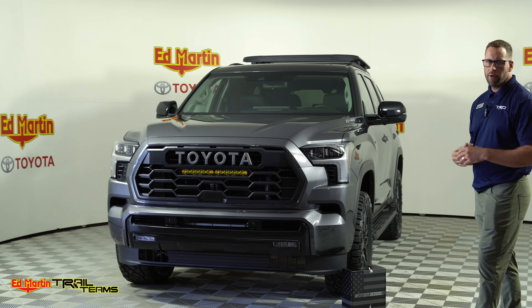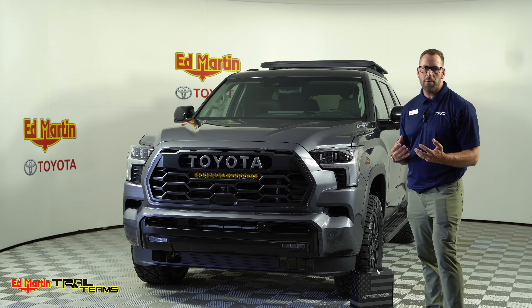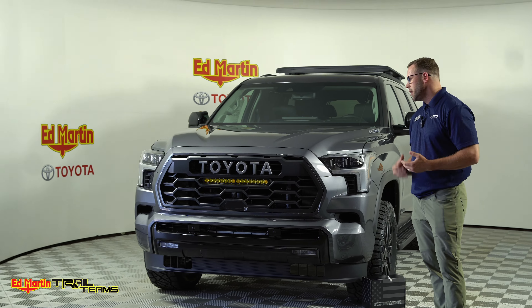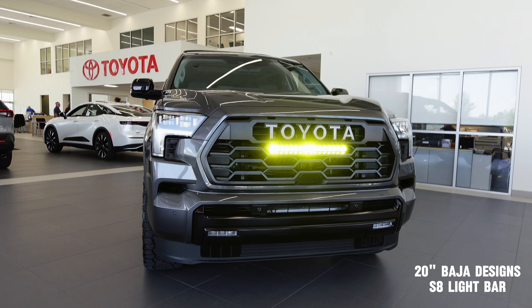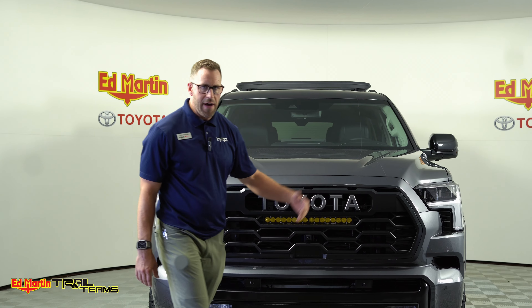The Nightshade Package is really cool because it takes away what we call the annoying chrome accents that a lot of buyers want to get rid of immediately when they buy these vehicles, whether they're going to customize it or just enjoy it as is. It's a really cool option to get directly from the factory so you don't have to worry about spending additional money to get rid of the chrome accents.